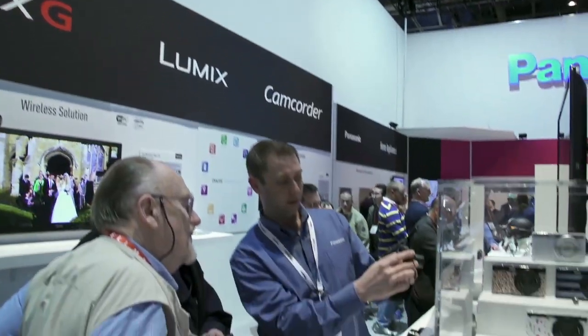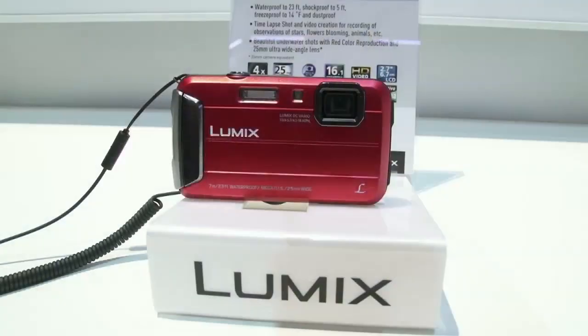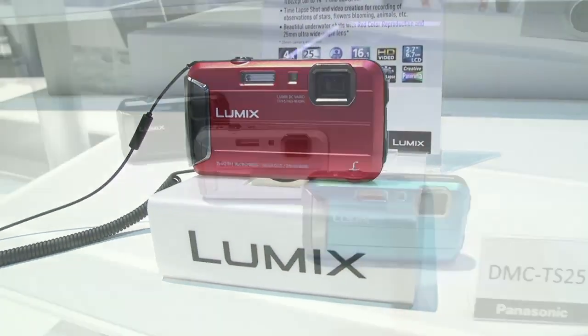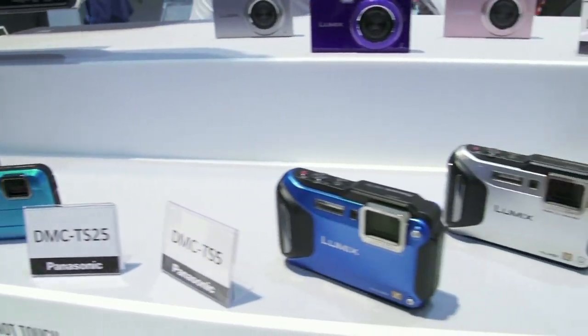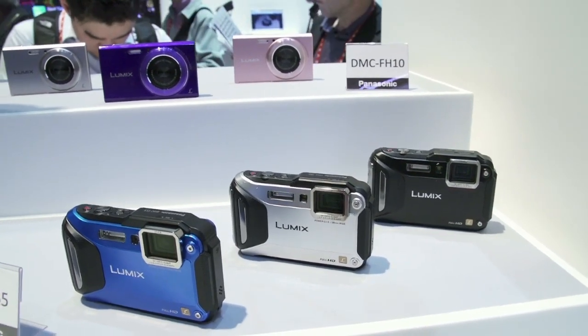In 2013, as we all know, in 2012 the point-and-shoot market took a real hit. But where there was good growth in the market was in compact high zoom and also in the tough category or the waterproof category. What Panasonic is bringing out this year in the high zoom category as well as in the tough category is a new Wi-Fi system.